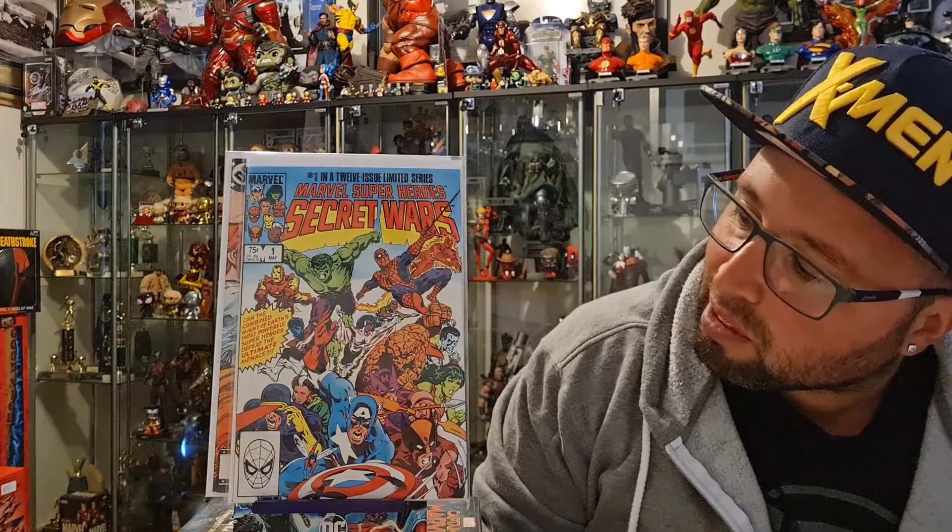Next up, we have Secret Wars number one. As I said in the previous video, I've been collecting all the Secret Wars number one variants, and I had assumed I had the original number one, but the one I had was a Dynamic Forces variant. So I was able to get my hands on the original. This book is the first appearance of the Beyonder as a light and voice in the background, and the first Marvel-wide crossover — all the teams are present with big characters from across the Marvel Universe.